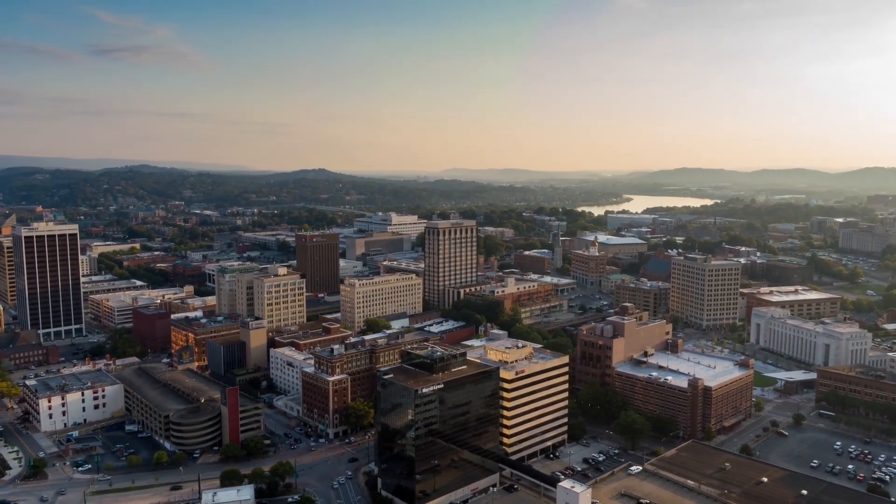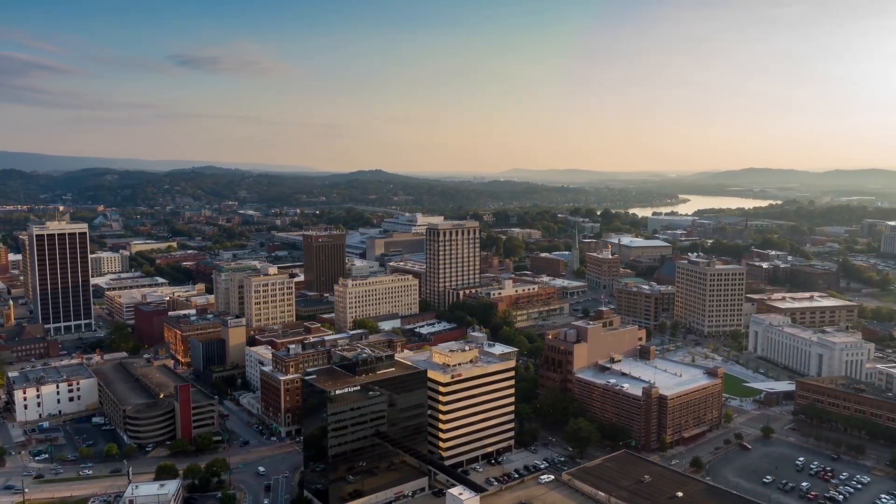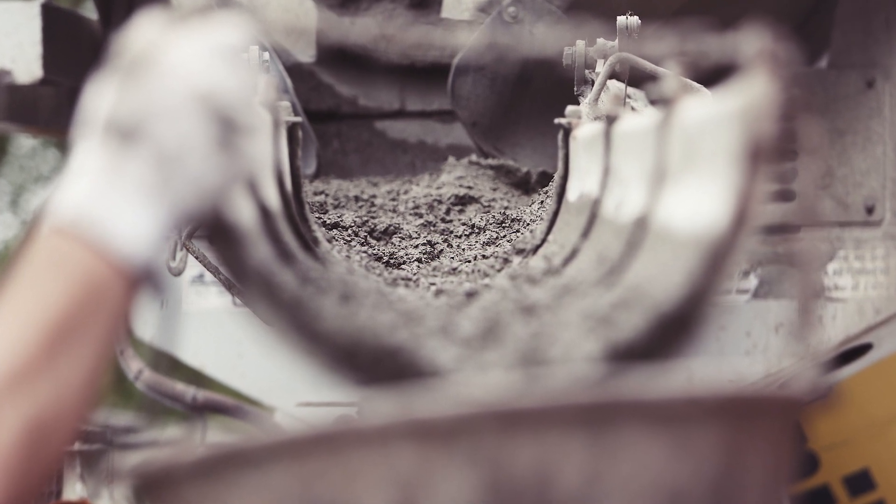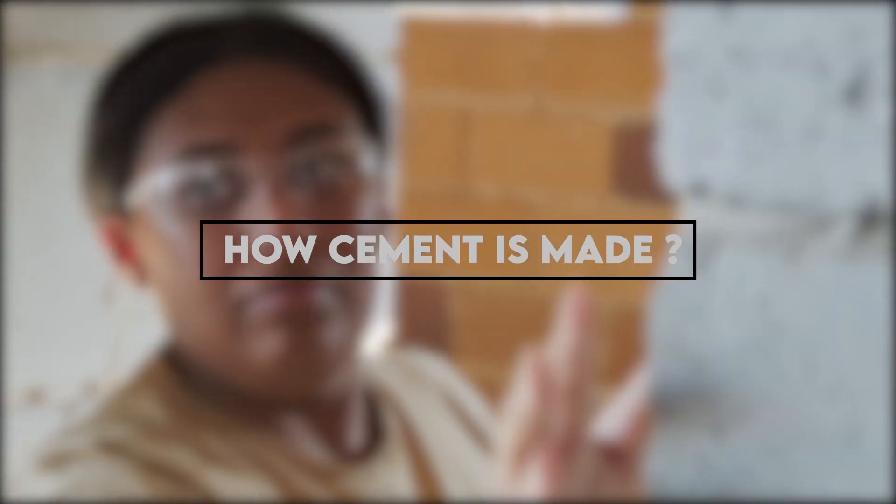From the house you're living in to the school you went to, what is everything made of? Cement. But have you ever wondered how cement is made and what makes cement so strong? We're going to show you exactly how cement is made.